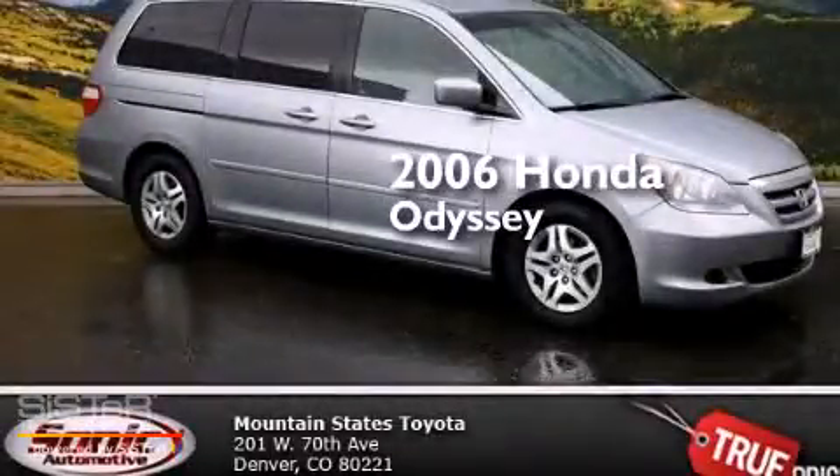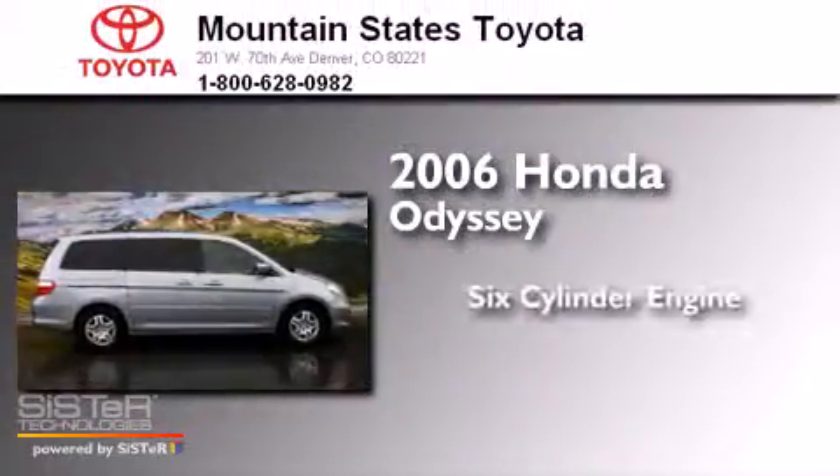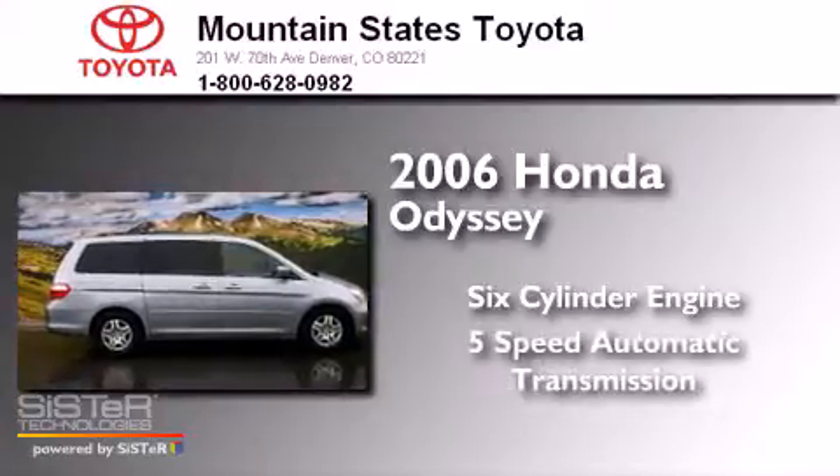This is a 2006 Honda Odyssey. It has a six-cylinder engine and a five-speed automatic transmission.